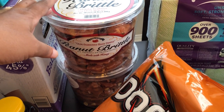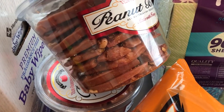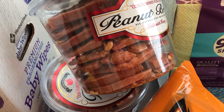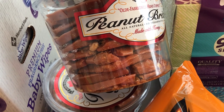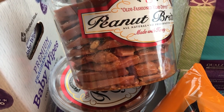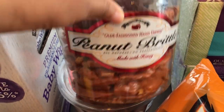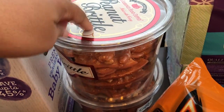I love this peanut brittle. I used to bypass it all the time because it looks very thick and like it would be really hard, but it's actually very light and I love it. This was almost $11, which is more than it has been in the past — I'm sure it's because of everything going on with the coronavirus — but it is so good, so I grabbed two just in case they sell out.